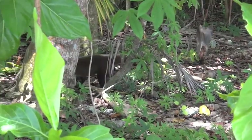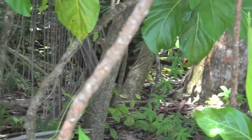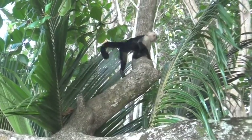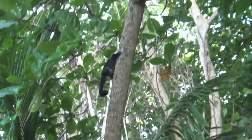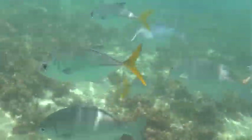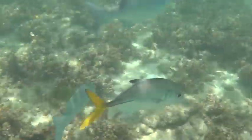During their time in Costa Rica, ecotour participants also explored rainforest ecosystems and visited Cahuita National Park, encountering all kinds of wildlife including capuchin monkeys and coatis. Volunteers also enjoyed a relaxing snorkel in the pristine waters off Costa Rica's Caribbean coast.